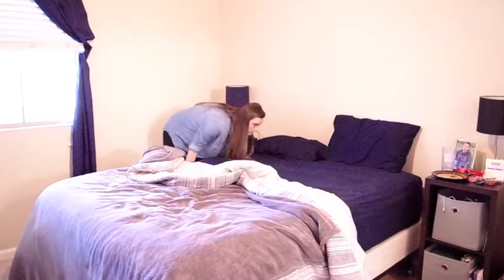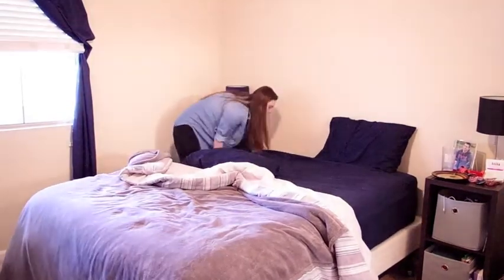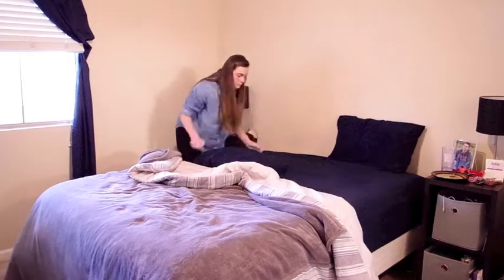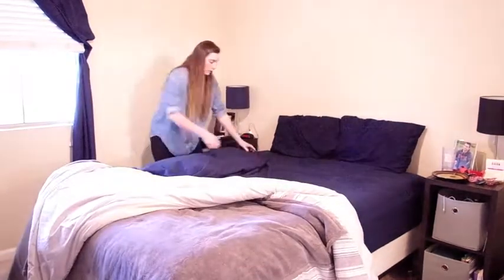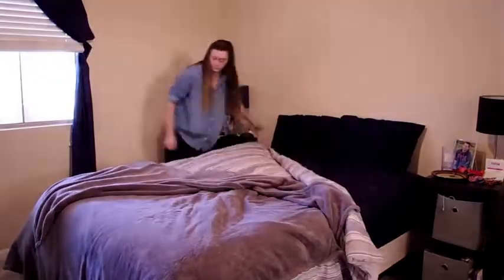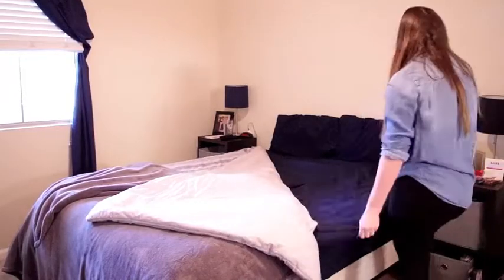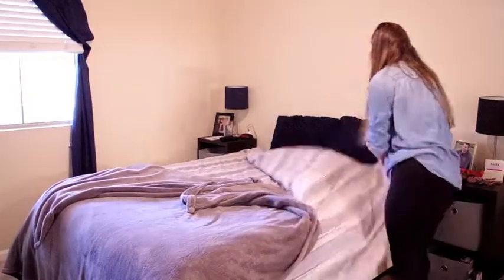Hi you guys, welcome back to my channel. In today's video we're doing a cleaning video. I went ahead and started in the bedroom, just making the bed. I love to make the bed first thing in the morning because you just kind of have a more productive day that way. So I went ahead and made the bed and then I dusted all of the surfaces in the bedroom.